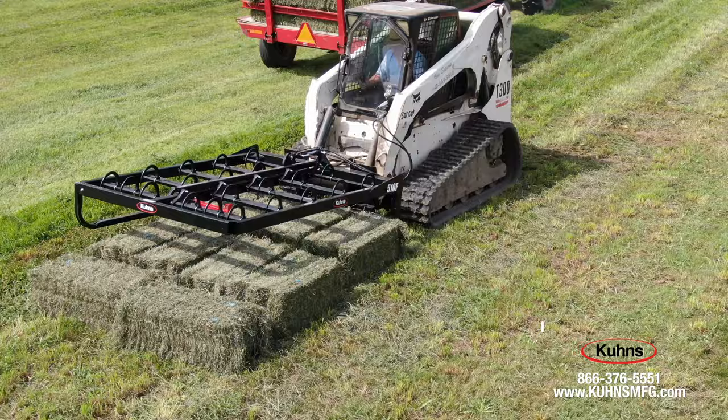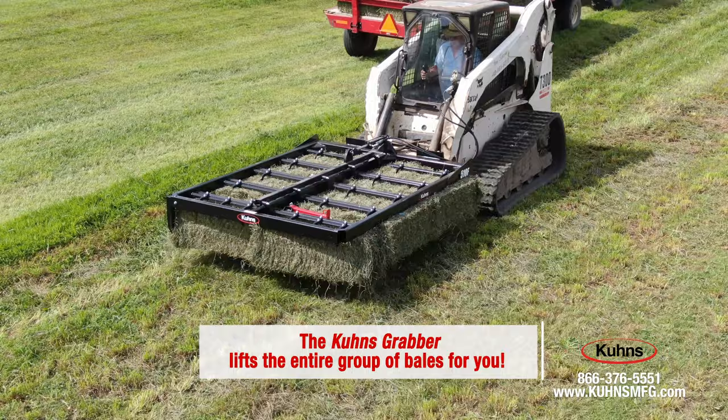By creating tight groups of bales in the field, you can quickly pick up bales with the Kuhn's Grabber, saving you time and your back.